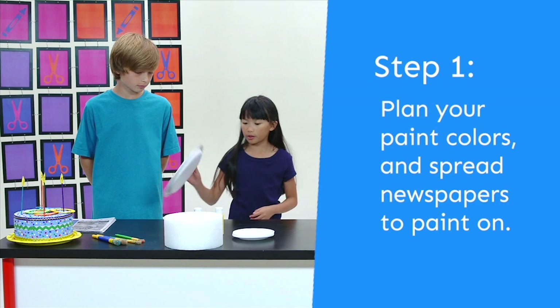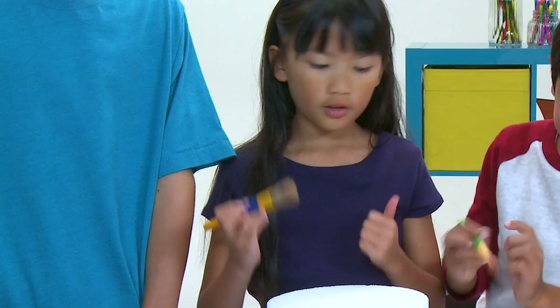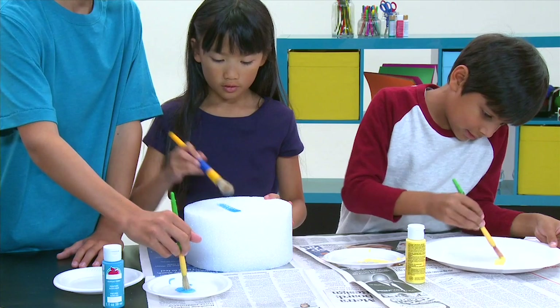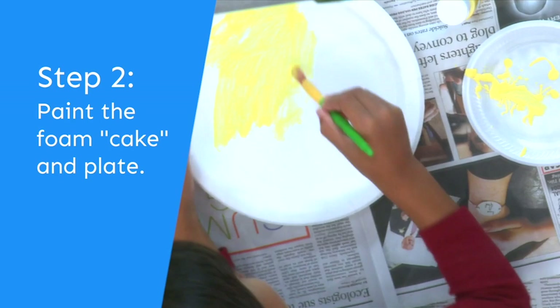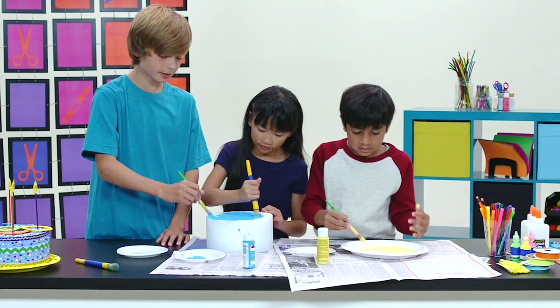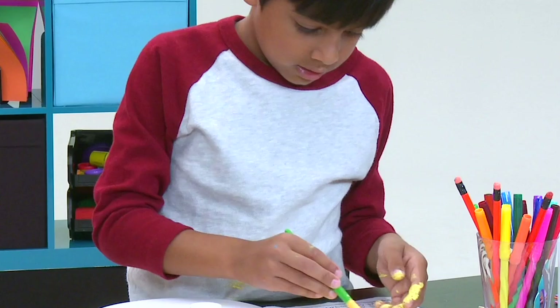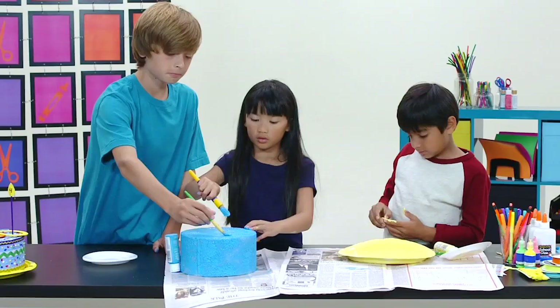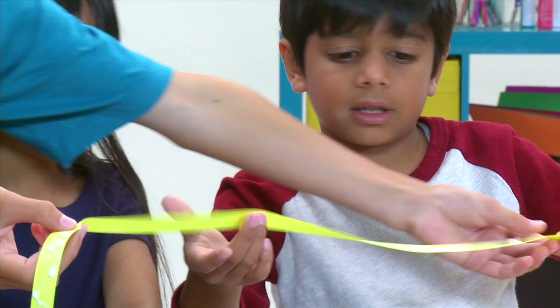First, paint the plate yellow, and paint the cylinder blue. Let's pass out the newspapers so we don't get the table messy. Let it dry when you're done painting.